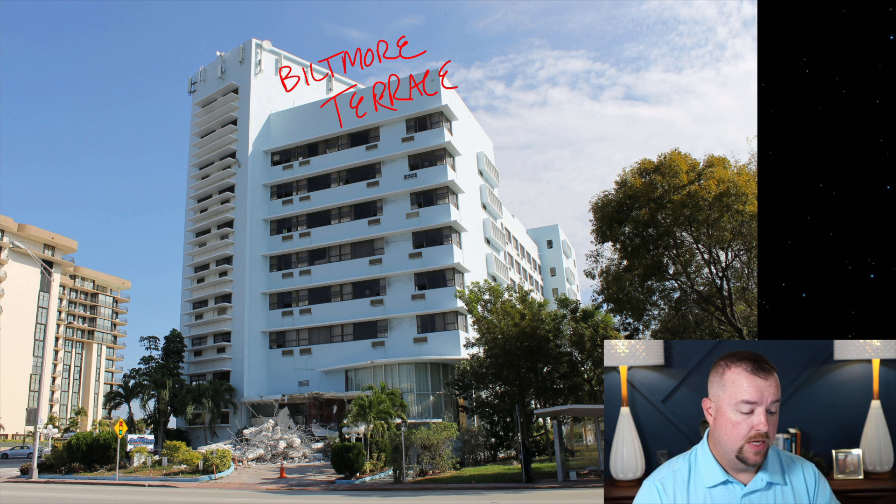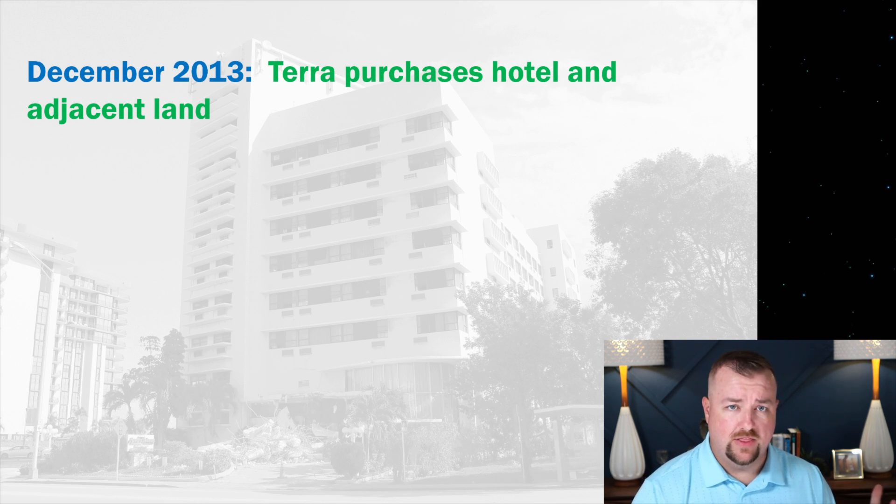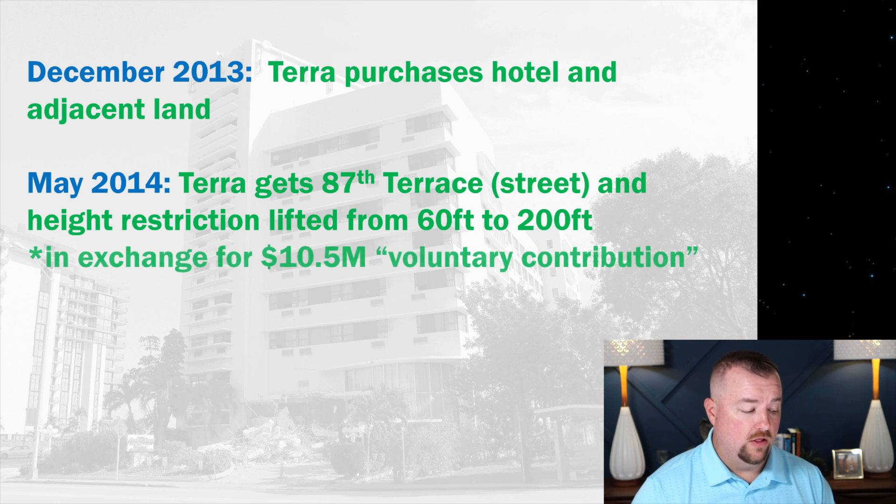The hotel we're talking about was a Howard Johnson Hotel — an older property built in the Miami Modern architecture style. It wasn't part of the historic district on the north end of the island and therefore wasn't adopted as a historic building. In December 2013, Terra purchased the hotel and adjacent land. By May 2014, the developer obtained 87th Terrace Street and had their height restriction lifted from 60 feet to 200 feet, allowing them to build a much larger building — all in exchange for the $10.5 million voluntary contribution.